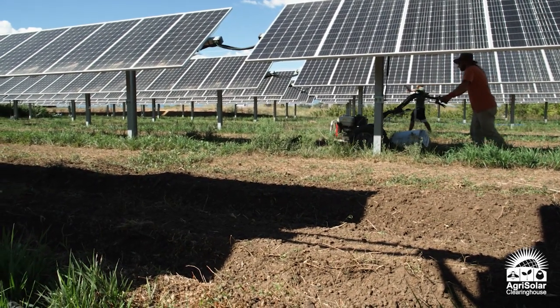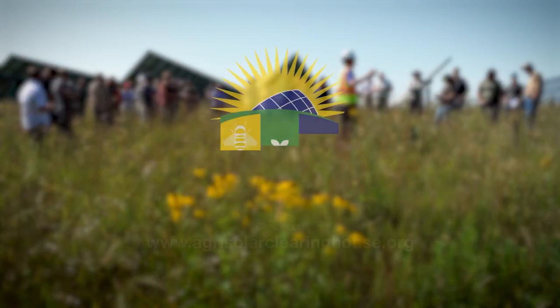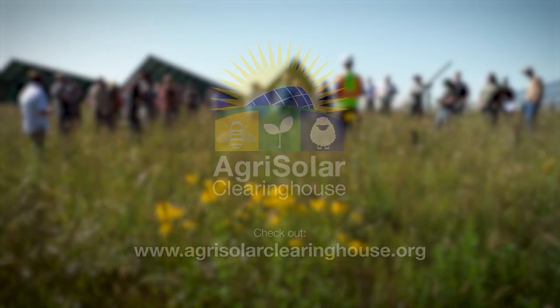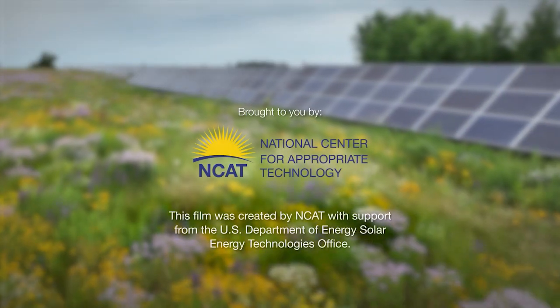Thanks so much for watching. You can learn more about solar and crops at the Agrisolar Clearinghouse. We also have great explainer videos about solar grazing and solar and pollinator and beekeeping. Take care.